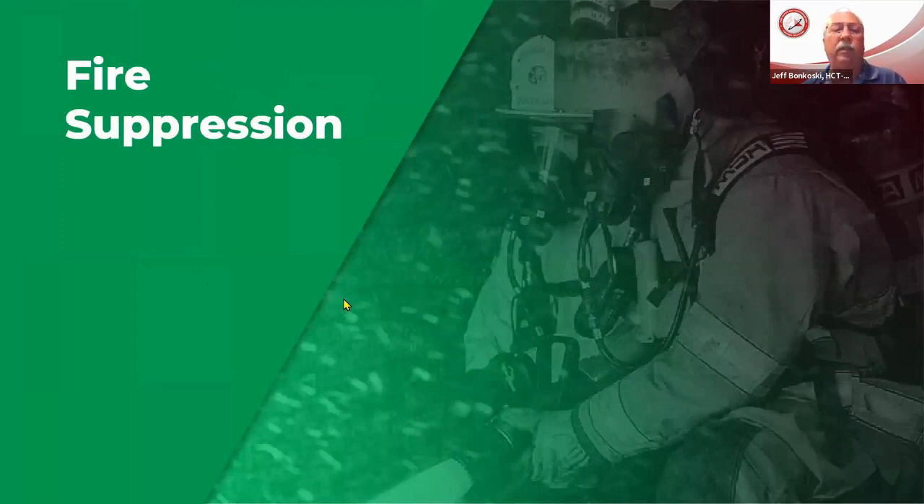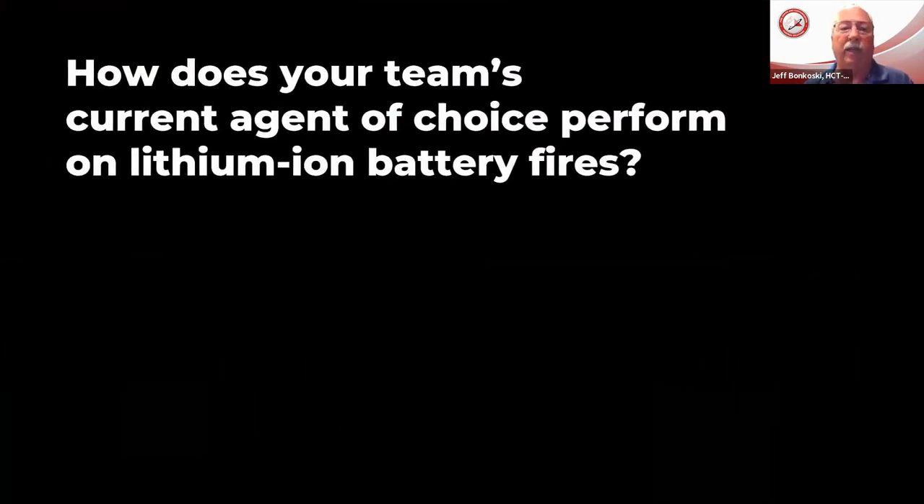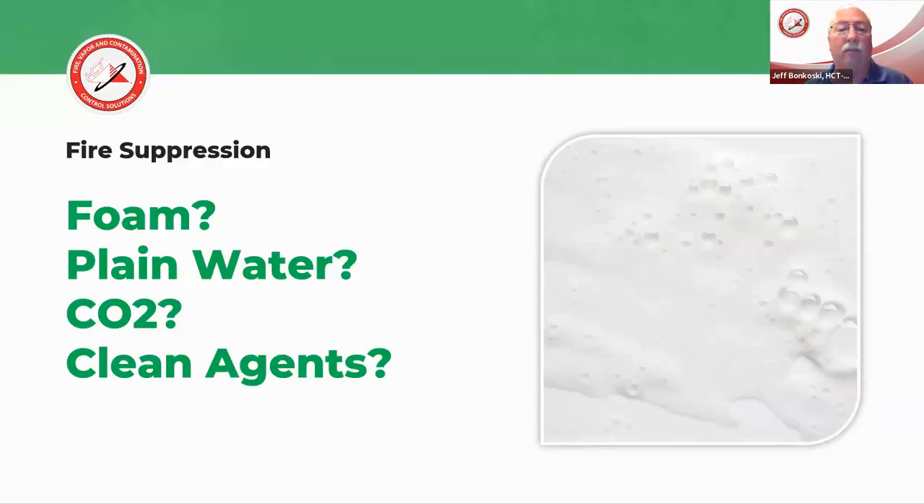When we talk about fire suppression, there are so many different opinions on how we should deal with these types of fires. We ask: what's your current choice of dealing with a lithium-ion fire? Is it plain water? Is it foam? Is it CO2 or some other clean agent? There are many opinions on how these should be dealt with. We would like to talk about testing that's being done, and as you know, even today it continues with the agent F500.